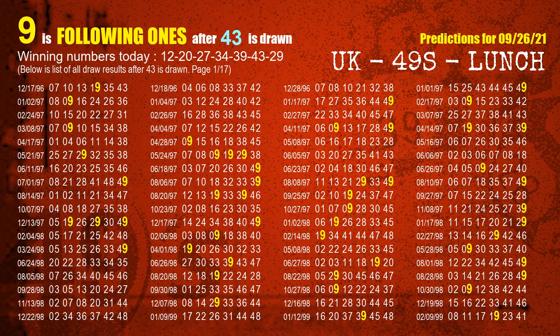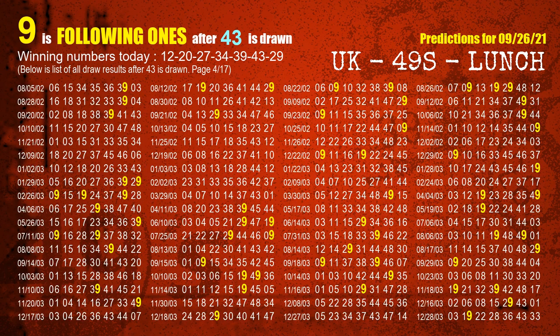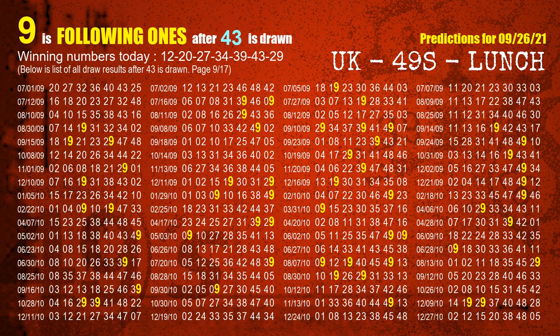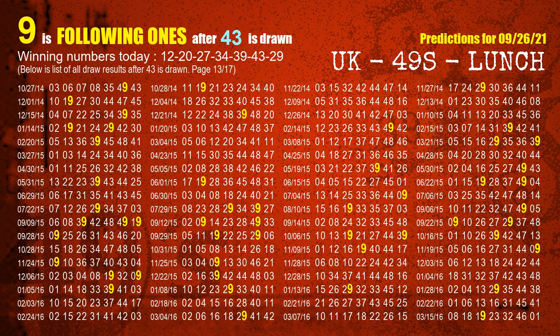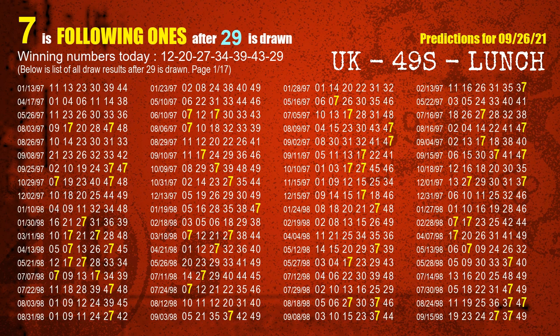The sixth winning number is 43. The most frequently following units digit is 9 when 43 is the winning number in last draw. The booster winning number is 29. The most frequently following units digit is 7 when 29 is the winning number in last draw.